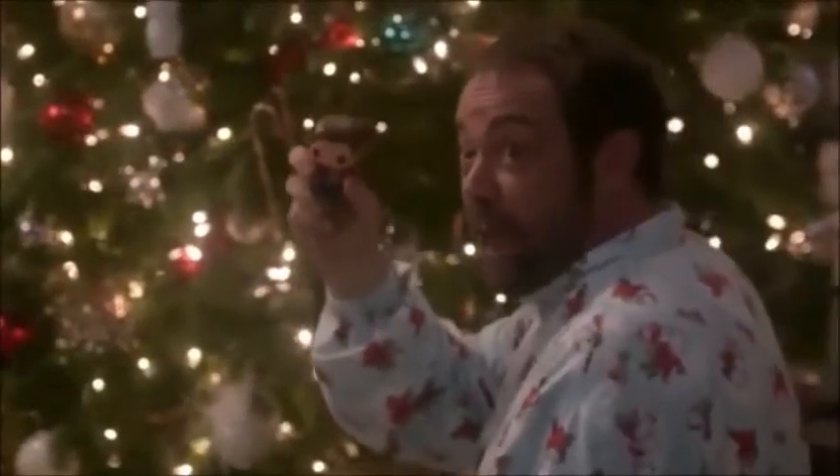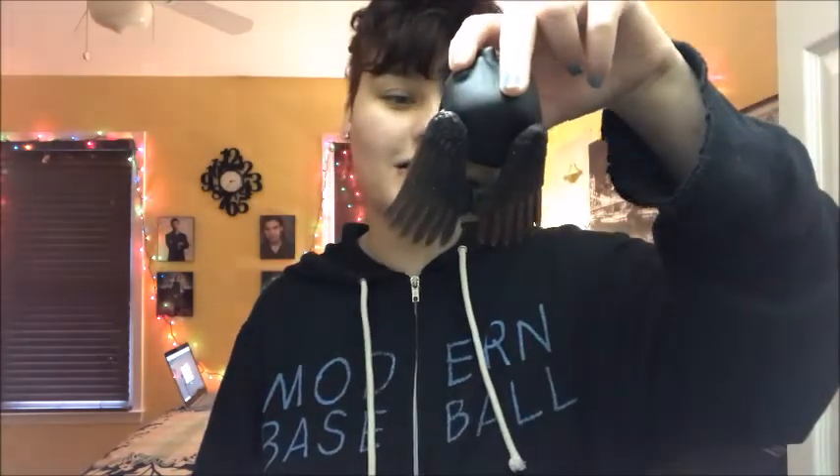This is Castiel from the Supernatural collection — you can also get Sam, Dean, and Charlie. He's got a little belt and I love that he has his wings. We've canonically decided he has black wings and I love that. Next person is Poison Ivy — I shall go grab her.